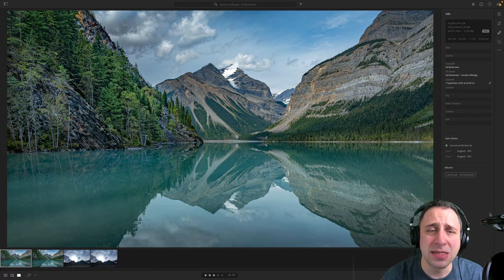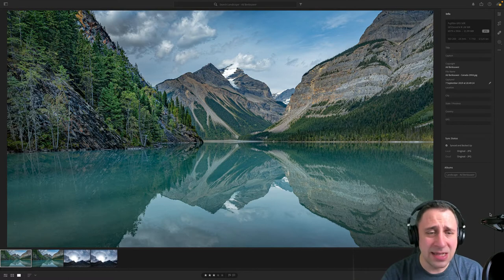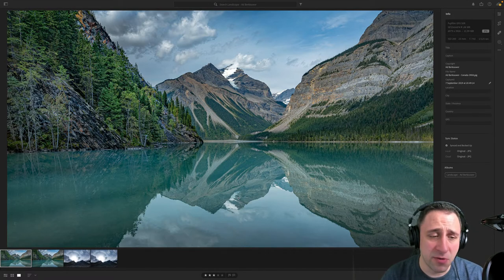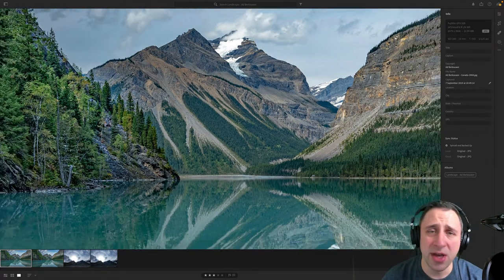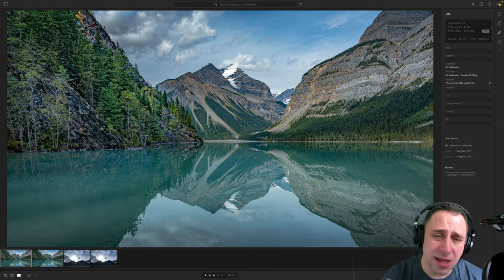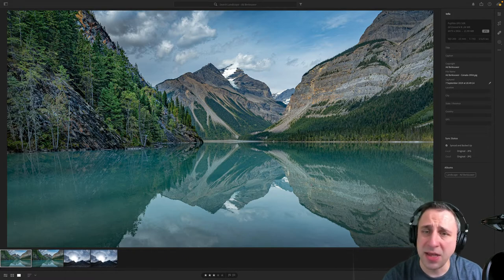ISO 200 is fine — we try to stick to 100 when possible but it depends on conditions. 1/125th of a second is quite good; you could go a little slower and still be fine even handheld. F/9 is spot on — you get the best lens performance and sharpness all the way through. The level of detail is brilliant: you can recognize each individual tree, and you can see texture and clouds in the sky reflecting in the water. The colors are a little tuned down, but it's a beautiful, technically well-done image.